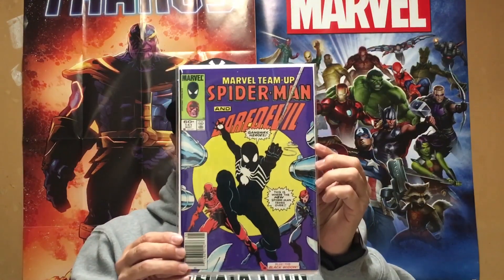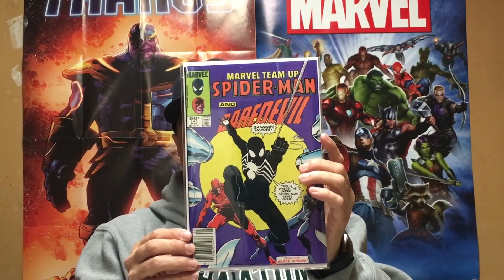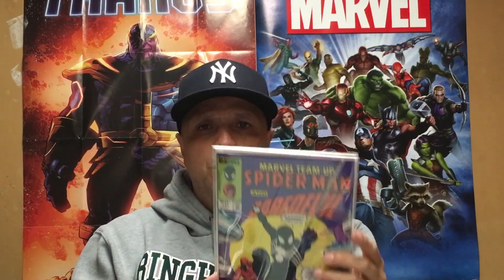Today's book is going to be Marvel Team Up number 141, early appearance of the black costume. This book has always been a book that wasn't respected for a long time in the community, but within the last year or two has picked up a lot of steam.